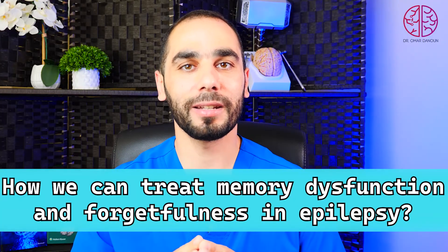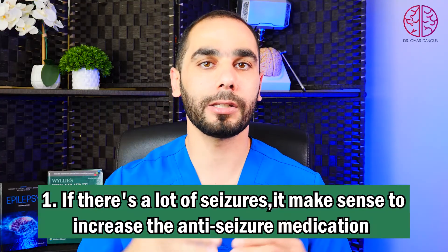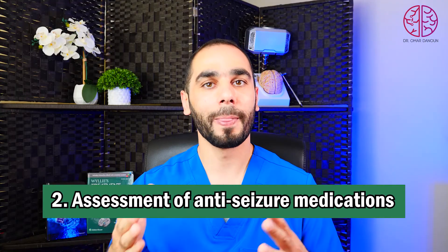Now the best part — let's talk about how we can treat memory dysfunction and forgetfulness in epilepsy. Treatment is always tailored to the cause of epilepsy and how we understand the memory dysfunction. Number one: if there are a lot of seizures and the brain has lots of discharges on EEG, it makes sense to increase anti-seizure medications and get good seizure control, because seizures often disturb memory function. Number two: assess anti-seizure medications — if you are taking medications notorious for causing memory problems such as Topamax, we may need to decrease the dose or switch to a different medication without cognitive side effects.